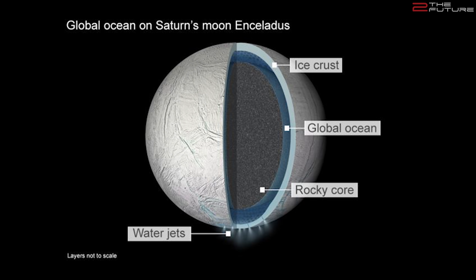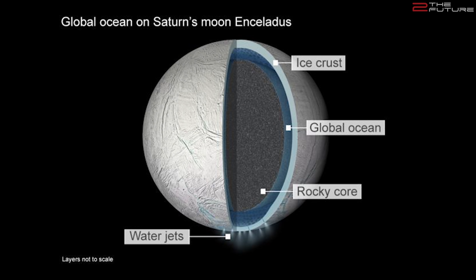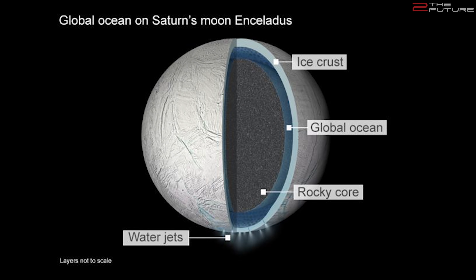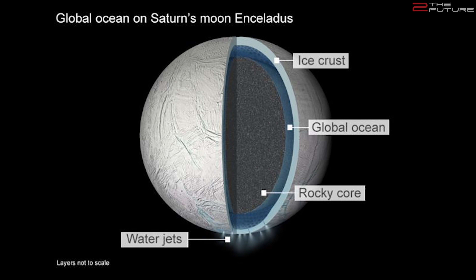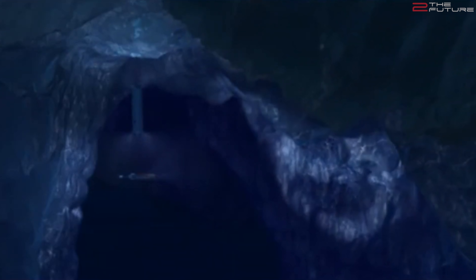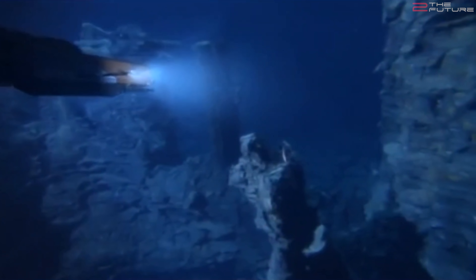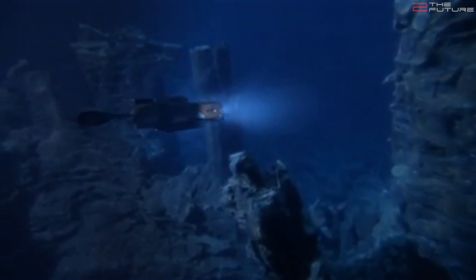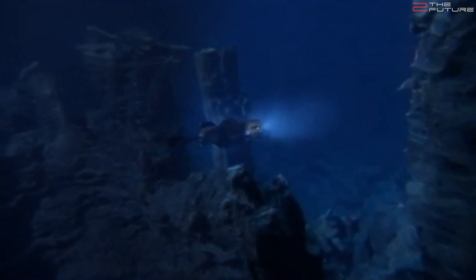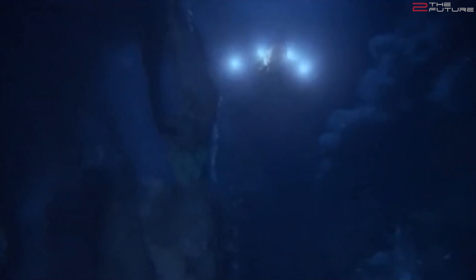Cassini found that the subsurface ocean of Enceladus is about 10 kilometers thick at the south pole — so not as insanely deep as the one of Europa, and thus also not nearly as intimidating. On second thought, 10 kilometers of pure darkness under an ice sheet 30 to 40 kilometers thick is still a bit too intimidating. Here too we have tidal heating, which probably causes hydrothermal vents, and if there is life, it too would be concentrated around those vents.